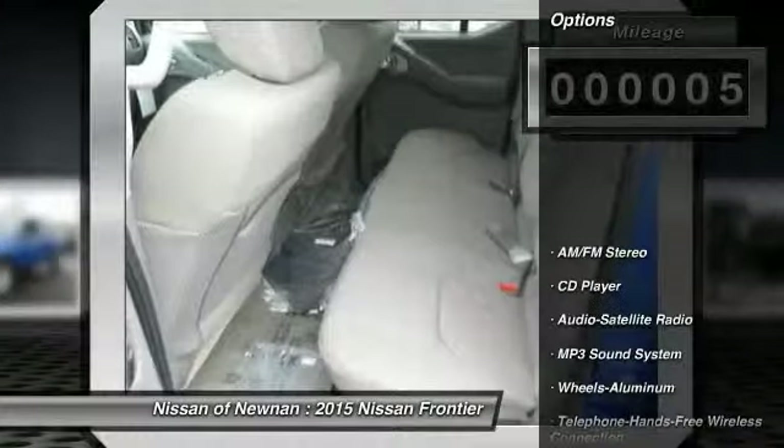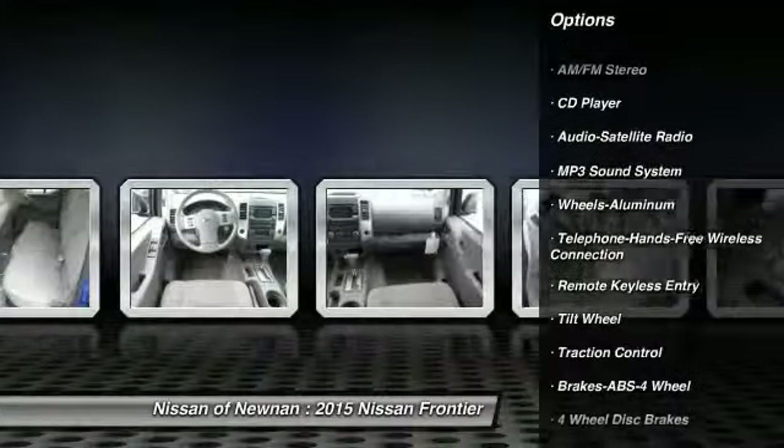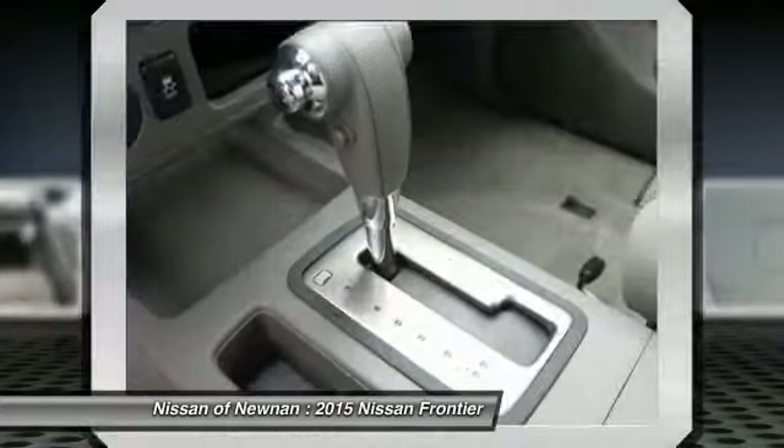Here are some of this vehicle's great options: anti-lock braking system, traction control, air conditioning, front Bluetooth wireless data link for hands-free phone, power steering, and cruise control.